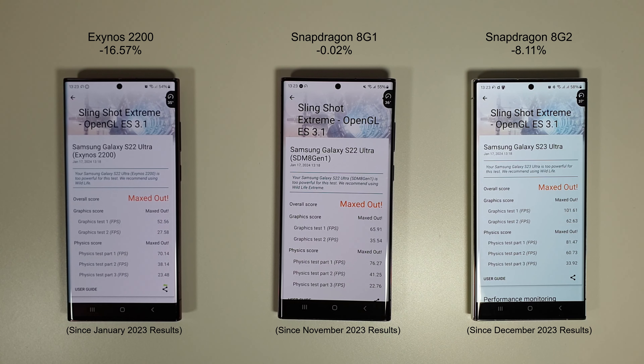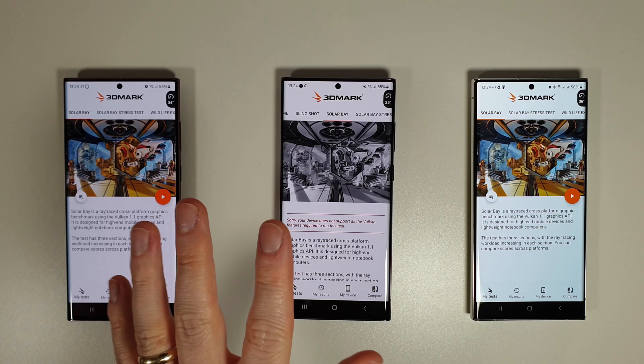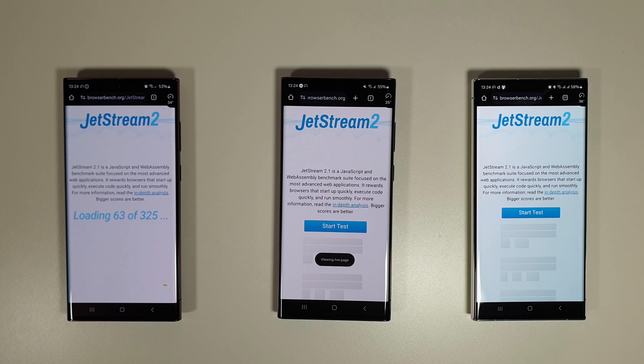The Slingshot Extreme results are not quite so good for any of the phones. We've had a decrease of about 16.5% on the Exynos 2200 compared to last January. Near enough no difference on the S22 Ultra 8 Gen 1, and on the S23 Ultra we've had a decrease of about 8% — not sure what's happened there, but it's not looking good in the Slingshot Extreme. Afterwards we'll move on to the Solar Bay test to check battery life differences, since the S22 Ultra 8 Gen 1 doesn't support Solar Bay. First we'll do the browser bench, then come back to Solar Bay.